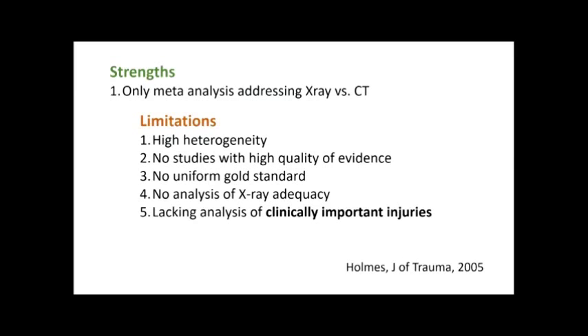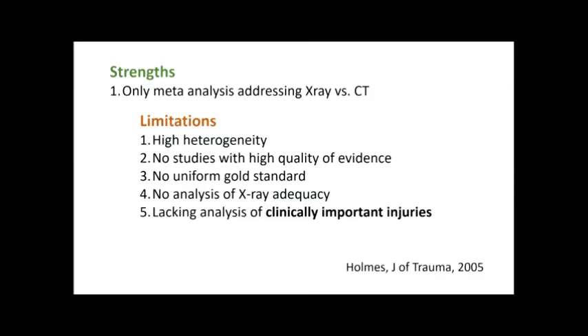Although this is the only meta-analysis on the topic, it's limited by high heterogeneity and populations not representative of what we see. There was no uniform gold standard, no analysis on x-ray adequacy, and no uniform definition of a clinically important injury. What we can conclude is that in the severely injured patient, x-ray is likely insufficiently sensitive — but the quality of evidence is poor and this is not applicable to our ambulatory, alert patients. Still, these studies were sufficient for the changes made to the EAST guidelines.